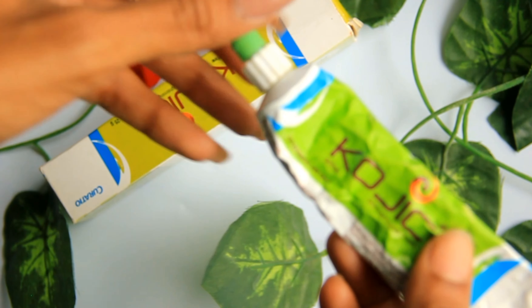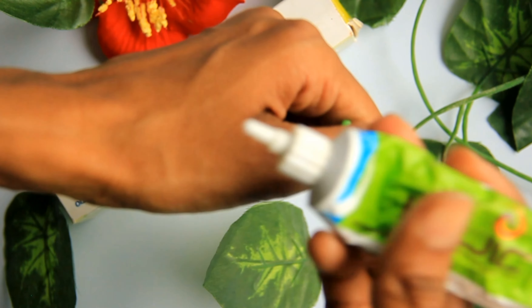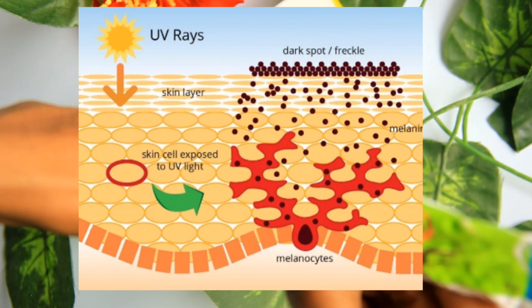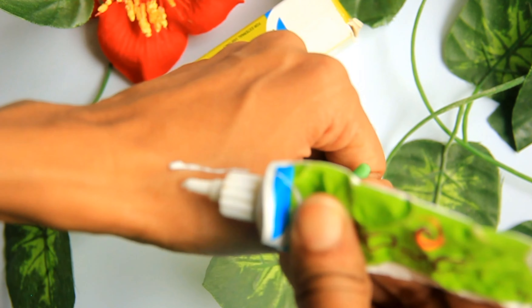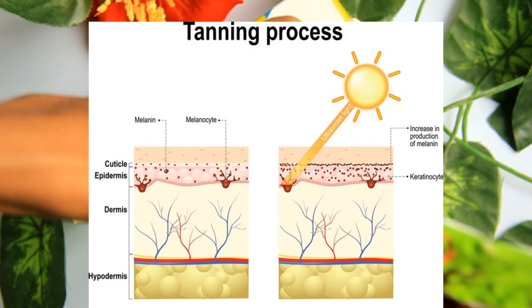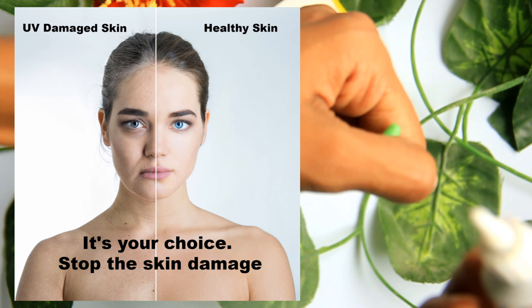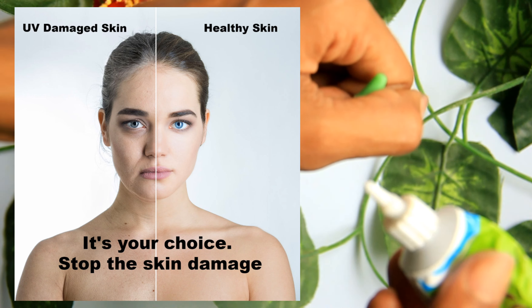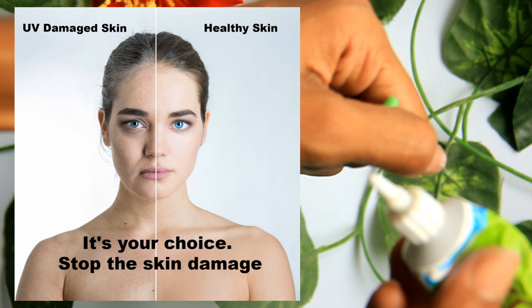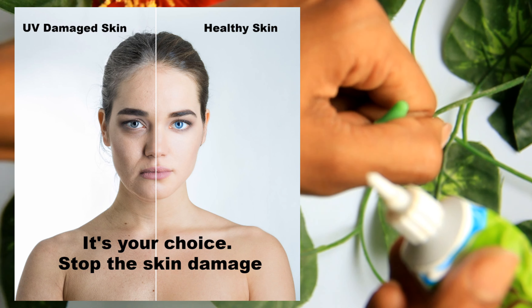We are here to learn about how UV exposure can damage the skin. The outer layer of the skin produces melanin pigment, and this melanin can be produced excessively, damaging the skin's elasticity and causing premature aging. This leads to tan, pigmentation, hyperpigmentation, uneven skin tone, and melasma — all caused by the overproduction of melanin.